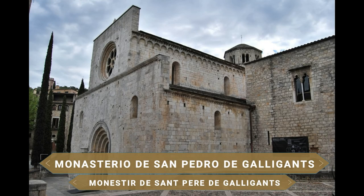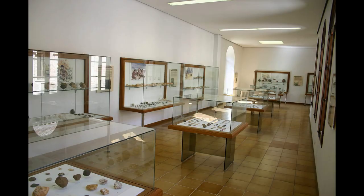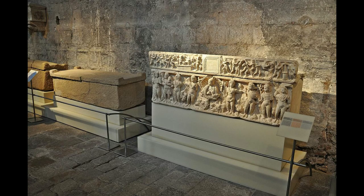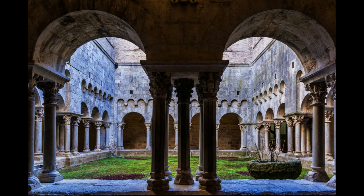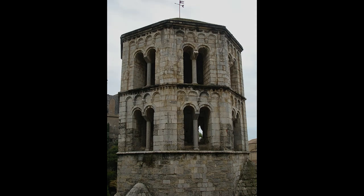Uno de los monumentos que ver en Girona es sin duda el bellísimo Monasterio de San Pedro de Galligans, una abadía benedictina. Bien de interés cultural, desde 1931 en su interior alberga el Museo de Arqueología de Cataluña, que abrió sus puertas a mediados del siglo XIX y muestra numerosos restos arqueológicos procedentes de diversos yacimientos. Es un fantástico conjunto arquitectónico con un precioso claustro rodeado de arcos y columnas, donde destaca su espectacular cabecera simétrica y su campanario de ocho caras, una de las obras más increíbles del románico catalán.